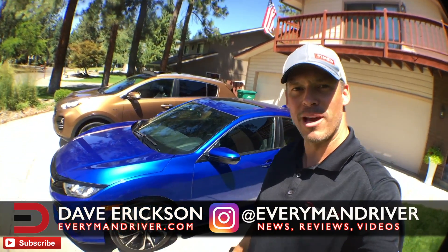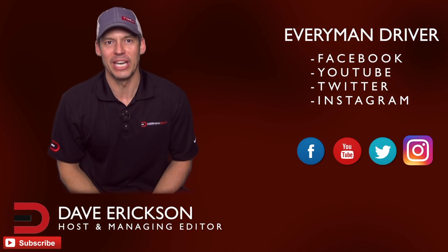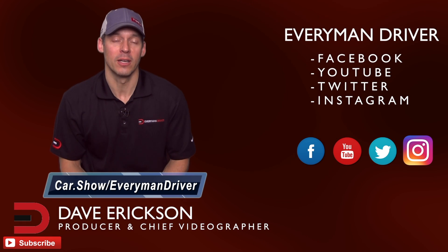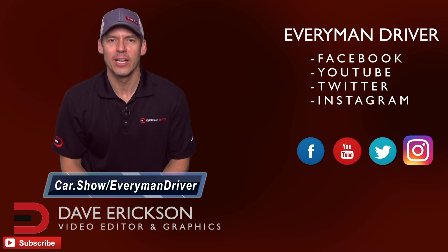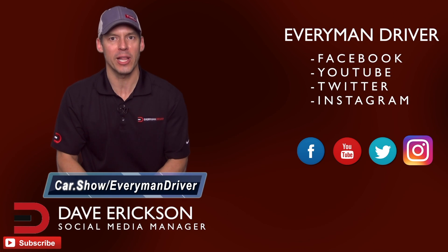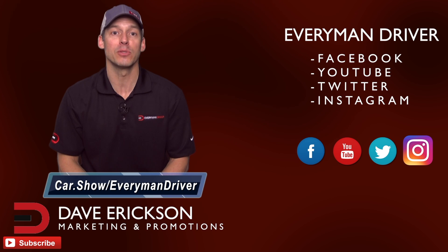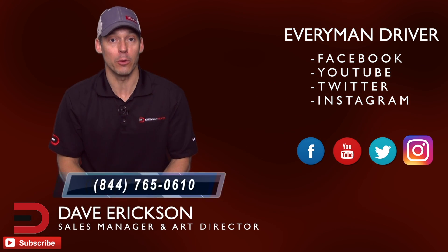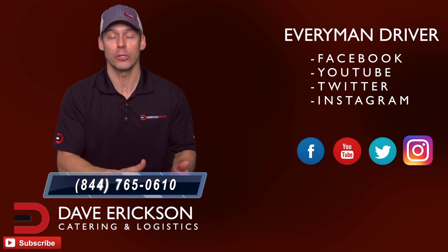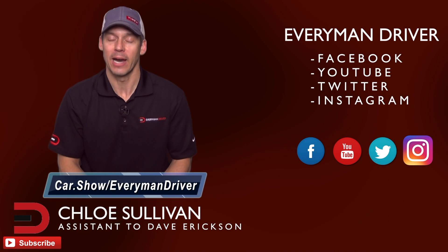Thanks everyone for watching — appreciate it, thanks for rolling with me on this one and for subscribing. Hey guys, it's Dave. Thanks again for supporting Everyman Driver. Can you do me a small favor? The next time you're in the market for a new or used car and want to schedule a test drive or get a great price quote from a dealership in your zip code, click the link below and fill out a short form — it's car.show/Everyman Driver. It's totally free, no obligation to buy or lease. There's also a free phone number: 844-765-0610 to talk to a car segment specialist for shopping advice. The link again: car.show/EverymanDriver.